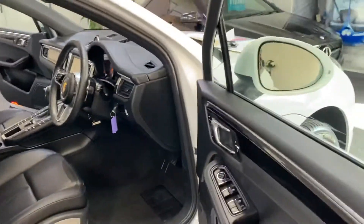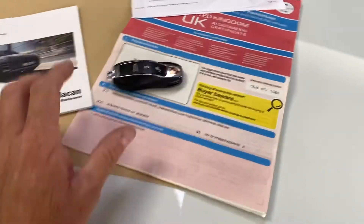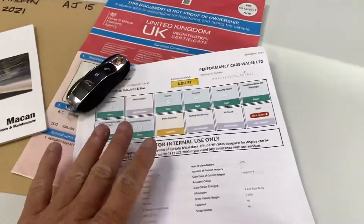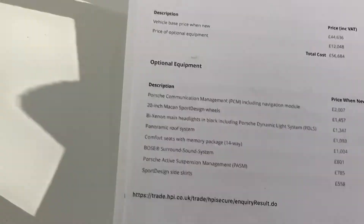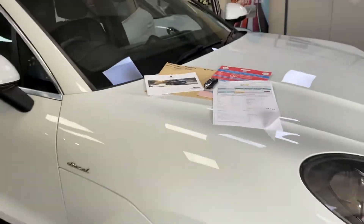Always good news — Porsche Macan, privately owned. We're not permitted to show you the previous owner's details due to data protection. In terms of extras, there's £12,000 worth of optional extras. We've got two keys obviously.